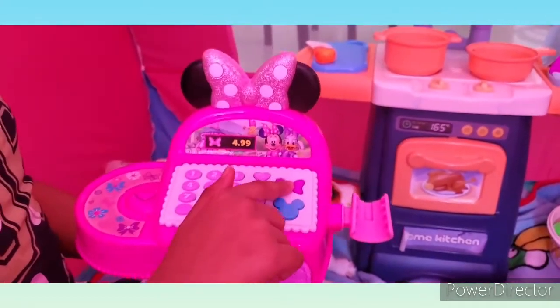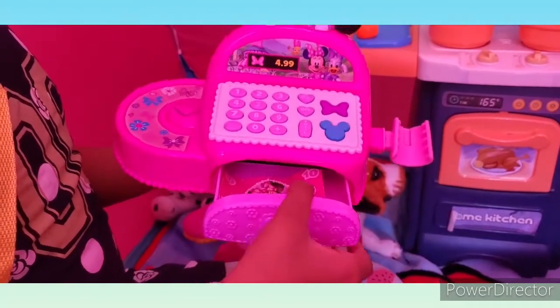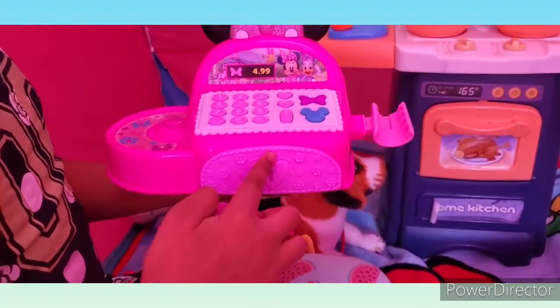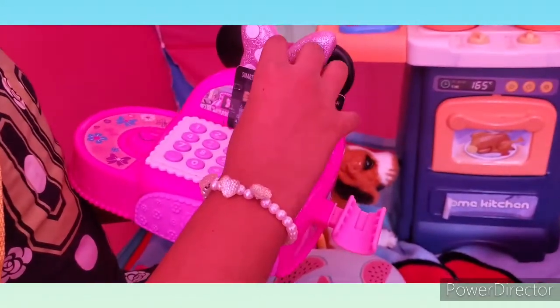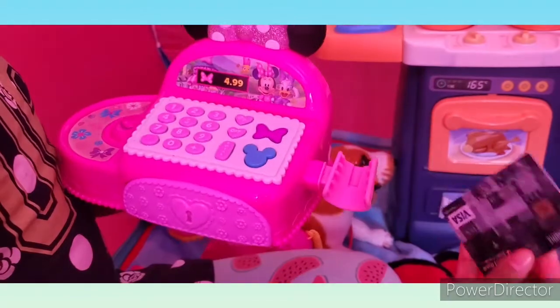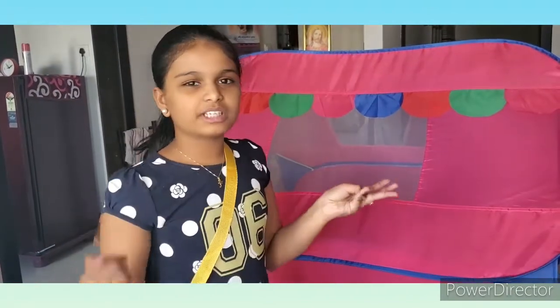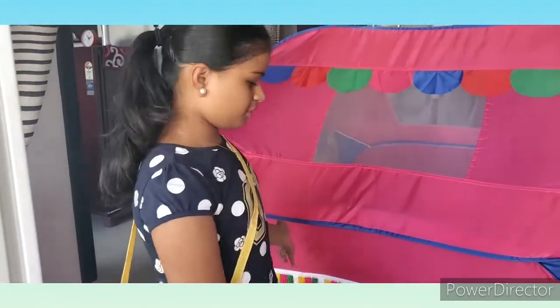If you press this, Minnie Mouse will talk. And if you press this, the billing door will open and you put the money in and you close it. And here we have the card swiper — you swipe the card here to pay the money. Now that you have seen our beautiful tent, we are going to start the pretend play. I am going to be the customer and Stephanie is going to be the chef cooking the food for me.